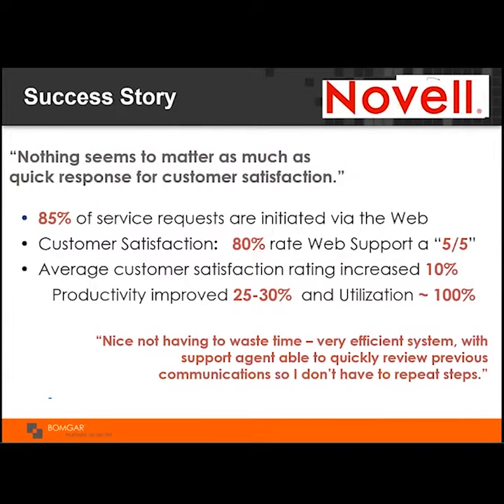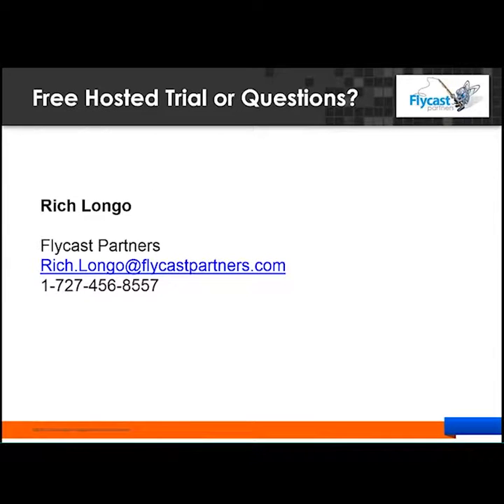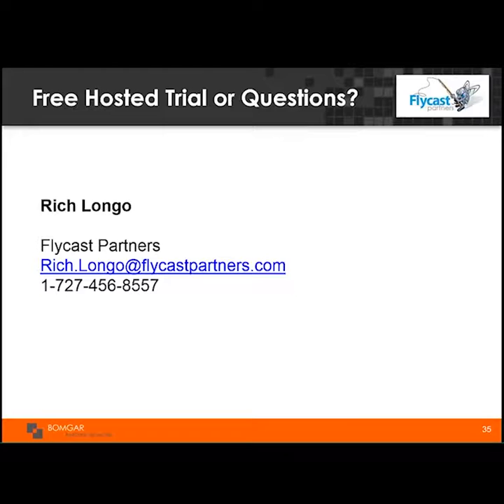We had a customer that was 100% phone-based who flipped their model of providing support. They now provide 95% of support via the web, starting with a chat session, and it has had a dramatic effect on overall satisfaction. They've been able to do twice as much in terms of productivity as before. I think since we're out of time, I'll have to leave you with Rich's information, but please feel free to reach out to Rich or myself with any questions.